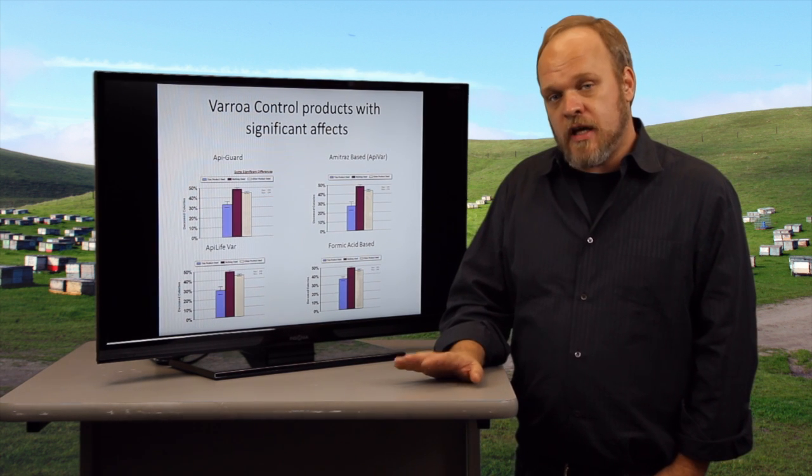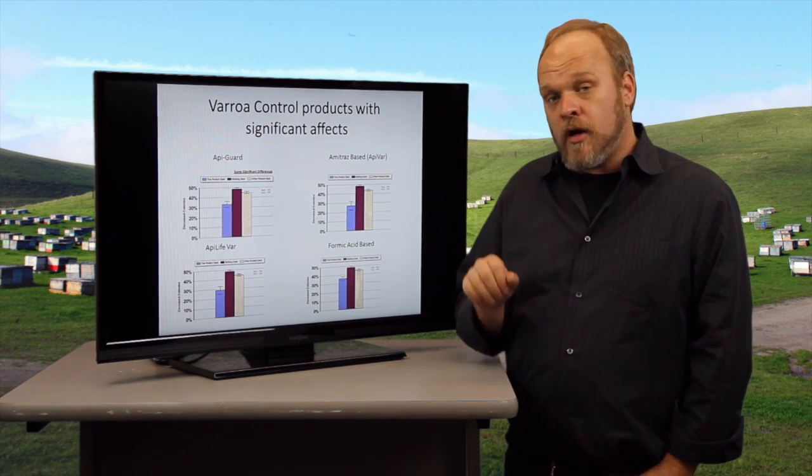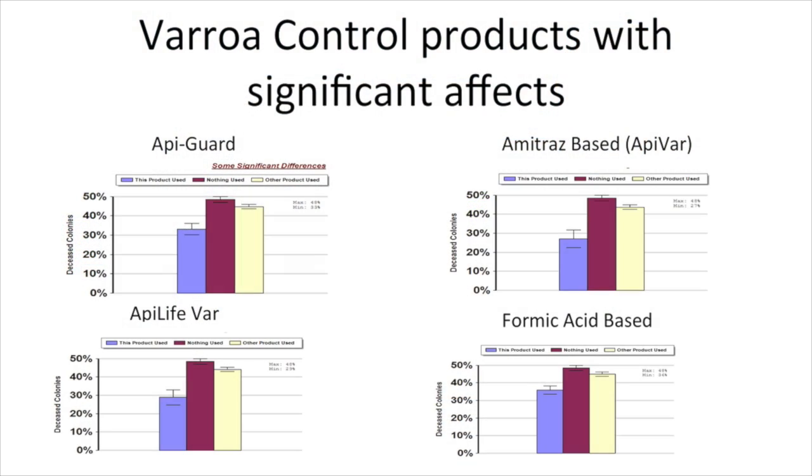Not all products are the same, and some products appear to have stopped working. Some of the good news is there are products that work. We have Apigard and Apolite Bar, which are thymol-based or essential oil-based products, and beekeepers who used those products lost a lot fewer colonies than those who used an alternative product or nothing at all. Amitraz, which is a synthetic compound that just became legal to use two years ago, is very effective — people who used that lost a lot fewer colonies than those who used something else.